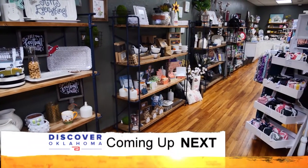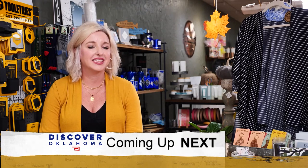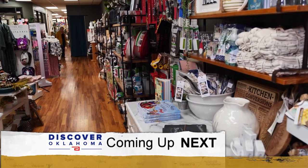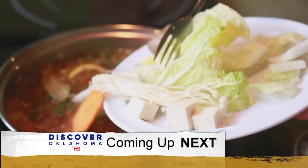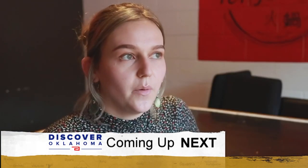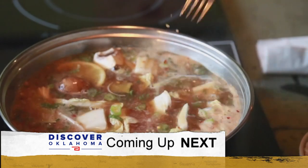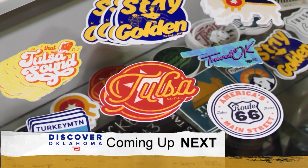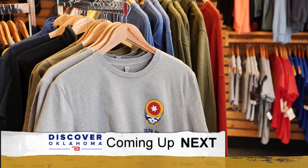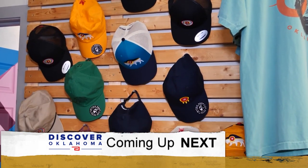Coming up on Discover Oklahoma: a sweet shop in an Oklahoma small town — you need to plan a trip to Chickasha. And sit down to a different kind of dinner in Stillwater. Plus, stickers for your water bottle, for your computer, for your car — wait until you see where you can buy it, coming up right here on Discover Oklahoma.